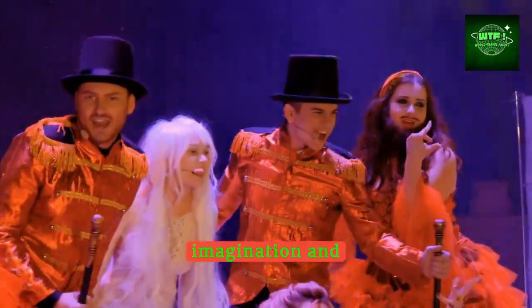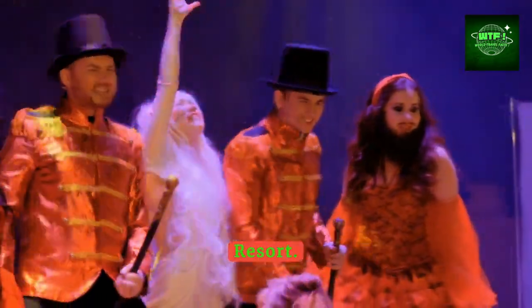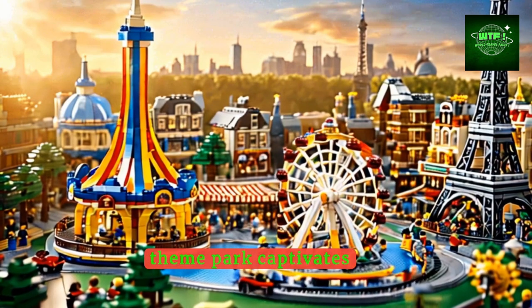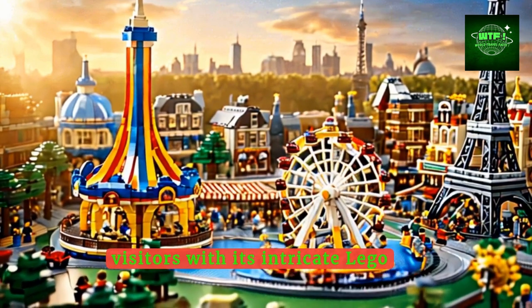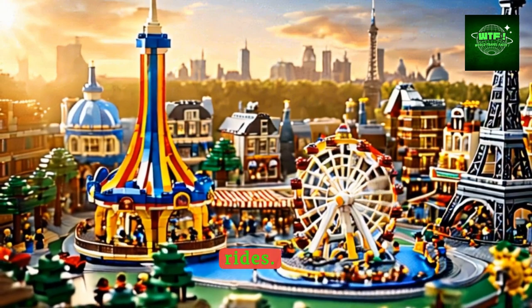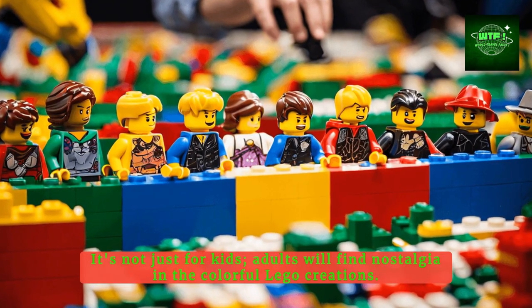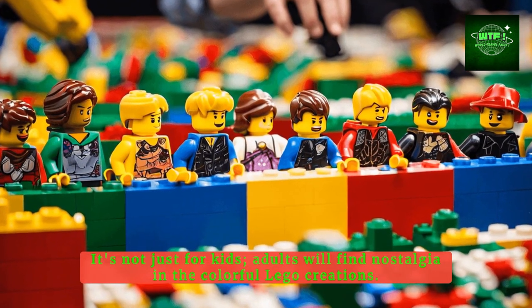Step into a world of imagination and creativity at Legoland Billund Resort. This family-friendly theme park captivates visitors with its intricate Lego models replicating global landmarks and thrilling rides. It's not just for kids — adults will find nostalgia in the colorful Lego creations.